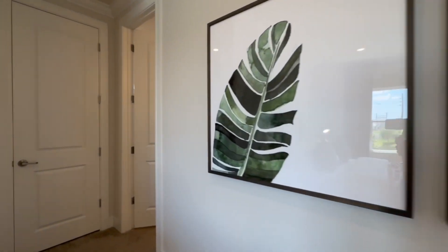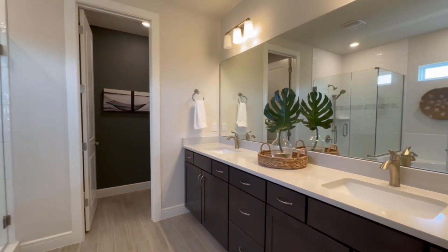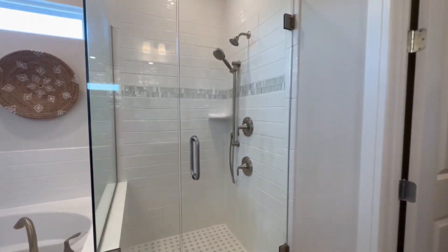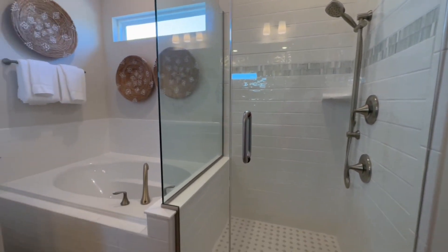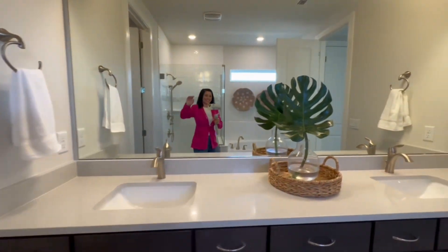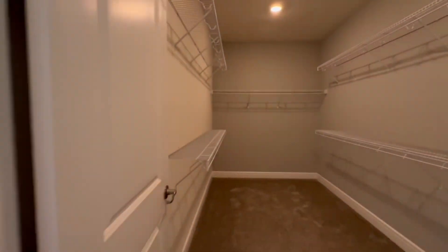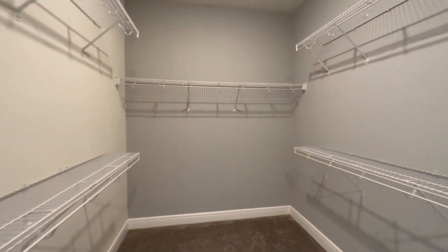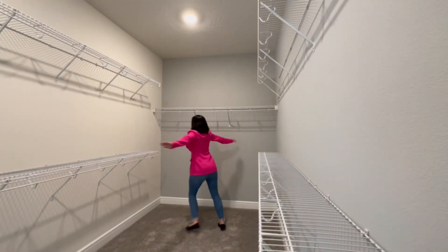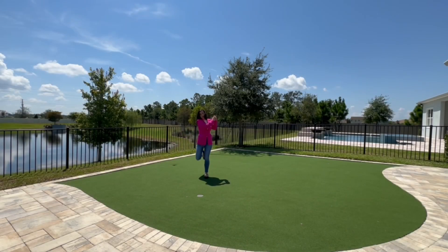Let's step into the en suite bathroom. It features dual vanities and it also has a shower and bathtub combo, which is great because in new construction these days you're not seeing bathtubs in primary suites anymore — and people love a bath. Then check out this walk-in closet — I did a little spin because the video doesn't do it justice. It's way bigger than it looks in real life.